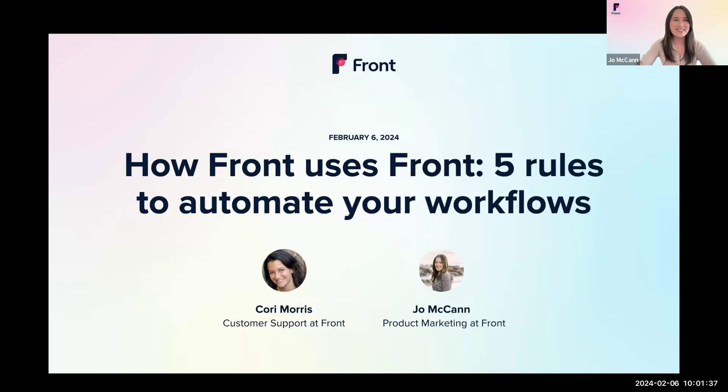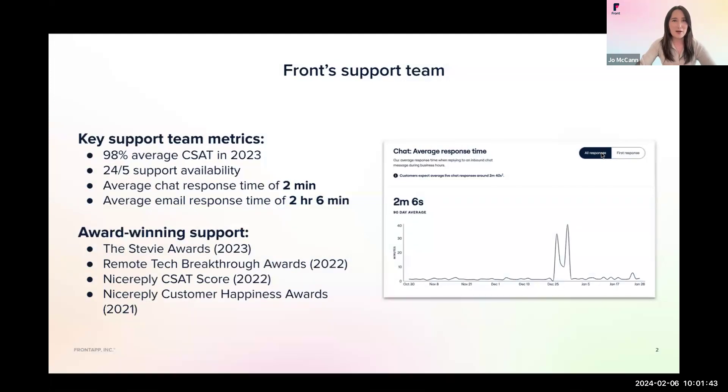Thanks for joining us today, Corey. Hi everyone, thank you. Before we jump in, I'd love to tell you a bit about our award-winning support team. We're very proud of the support team's industry-leading CSAT score. Our support team maintained a 98% average last year, and we also hit 100% CSAT last month. Our support team has been able to maintain fast response times by using Front to its fullest capabilities, including the rules you're about to see today.